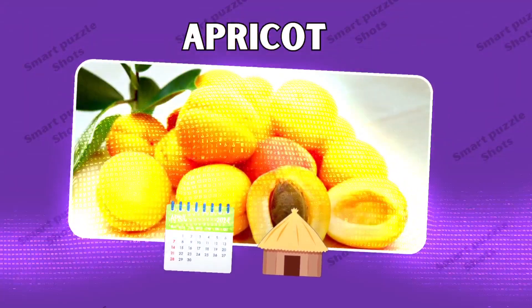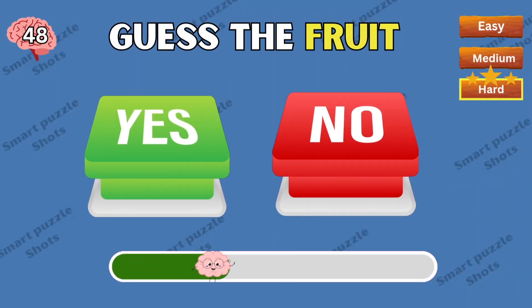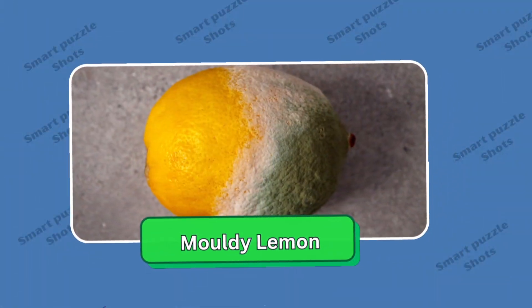Good job — this fruit is apricot. Would you like to eat this fruit? Yes or no? Oh — moldy lemon! Did you choose yes or no?